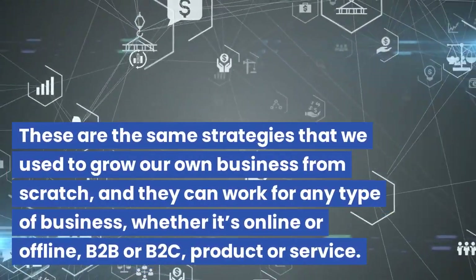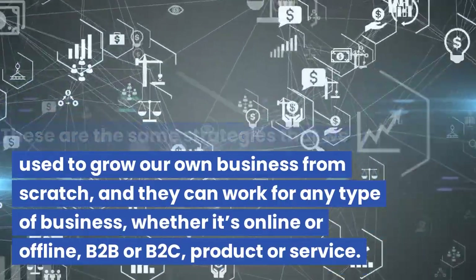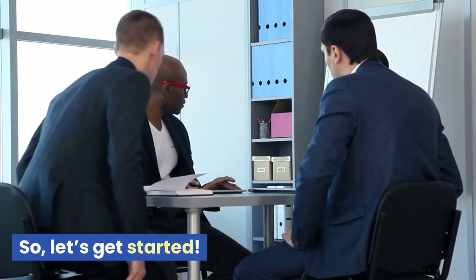These are the same strategies that we used to grow our own business from scratch, and they can work for any type of business, whether it's online or offline, B2B or B2C, product or service. So, let's get started.